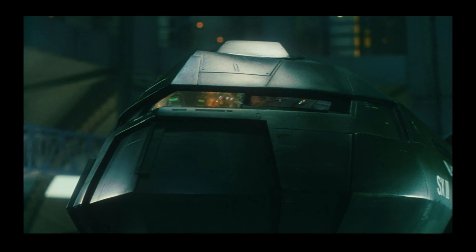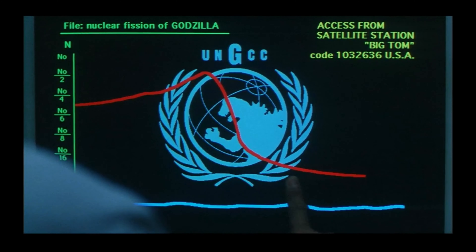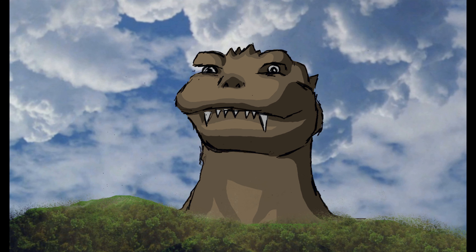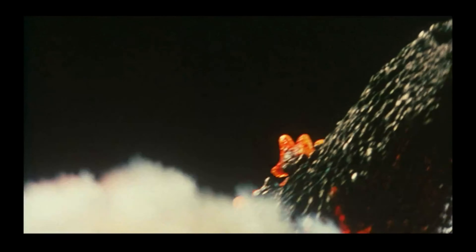Not wanting to spend billions of dollars on repairs, G-Force sent out the Super X3, designed to withstand the heat and energy of a nuclear meltdown. With the Super X3's cadmium and freezing weapons, they were able to level out Godzilla's fission, causing Godzilla to no longer need an excess amount of power such as that which a nuclear power plant could provide.